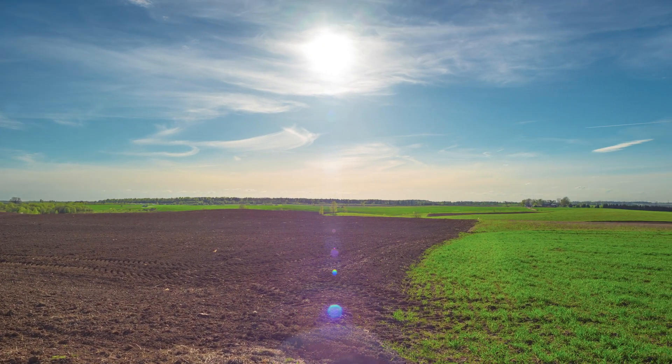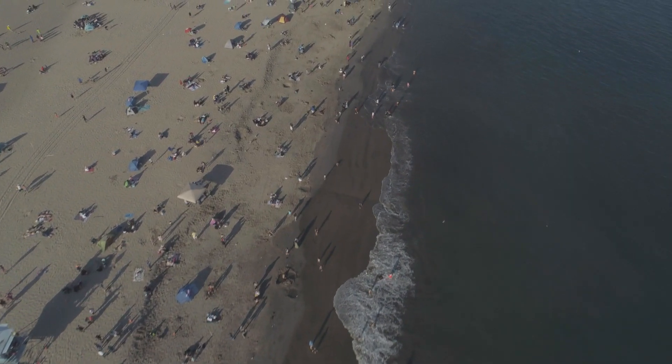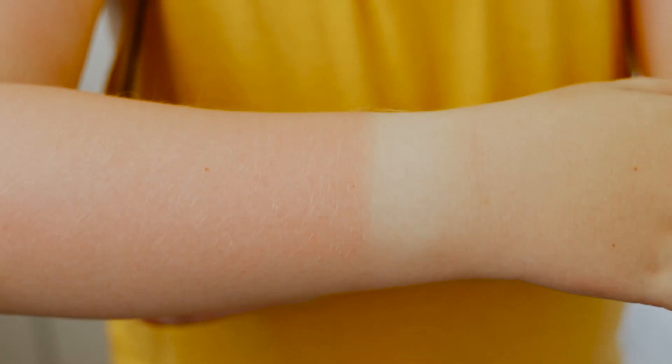We need to protect ourselves from the sun because UV radiation is a known human carcinogen. It also dramatically accelerates the aging process. Five sunburns in childhood and adolescence can double your rate of melanoma, and just one blistering sunburn in childhood can also double your rate of melanoma.